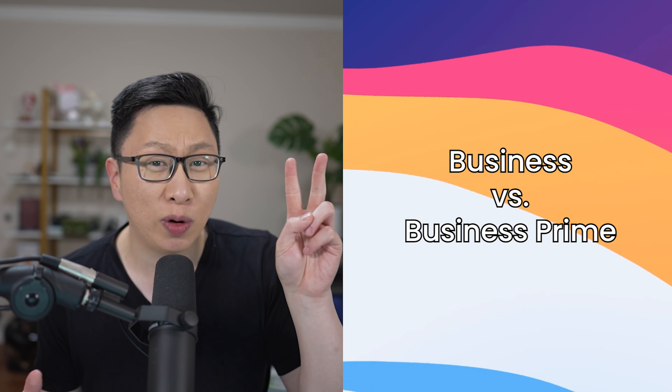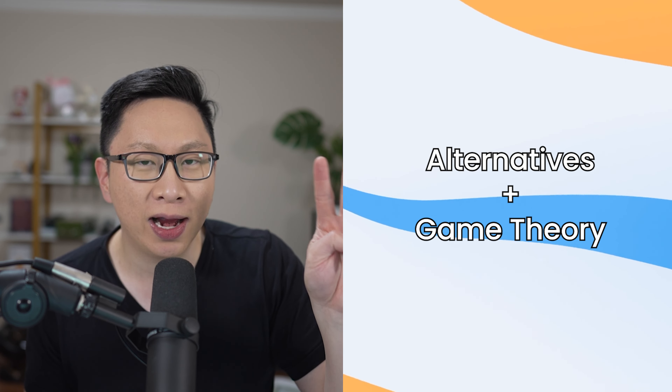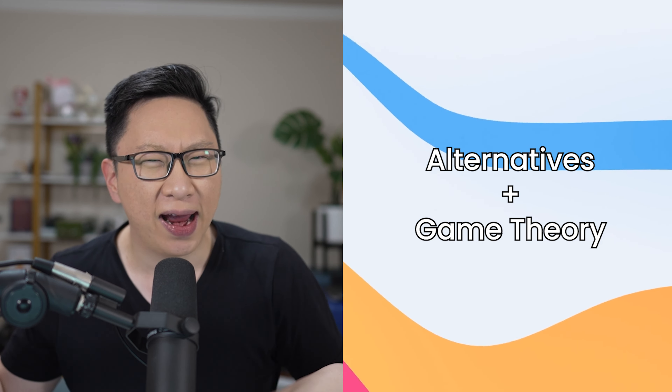As typical for this channel, we'll look at the cards using three different levels. Number one is the base rate. Number two is how to decide between each card, especially if you maybe don't care about Amazon Prime. And number three is some other options to consider, and even some game theory — so even if the cards make sense and sound good, there might be a reason why you'd want to avoid them.